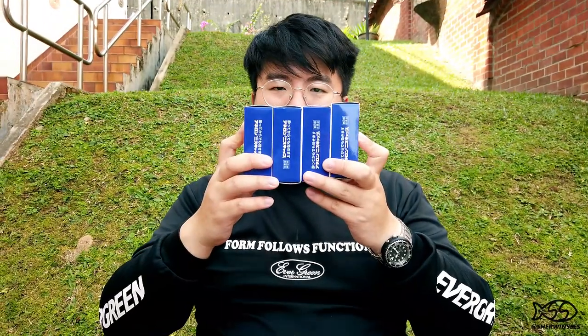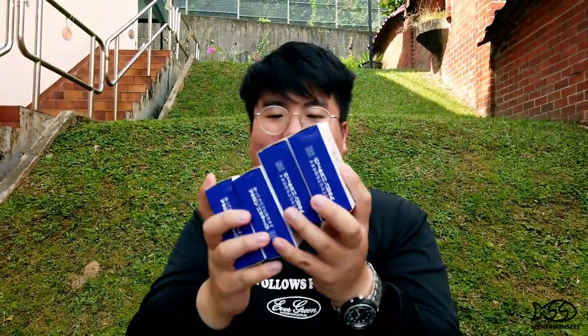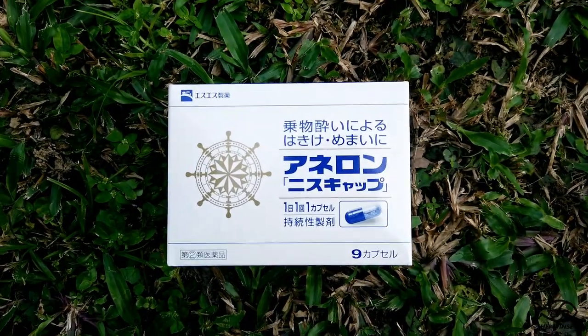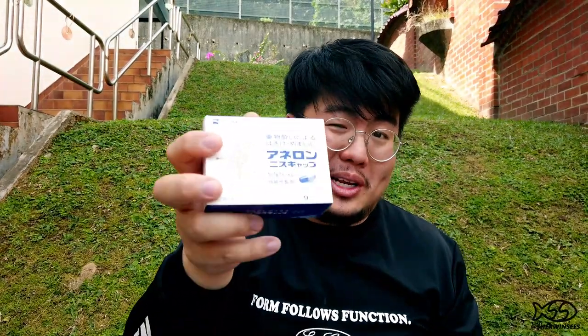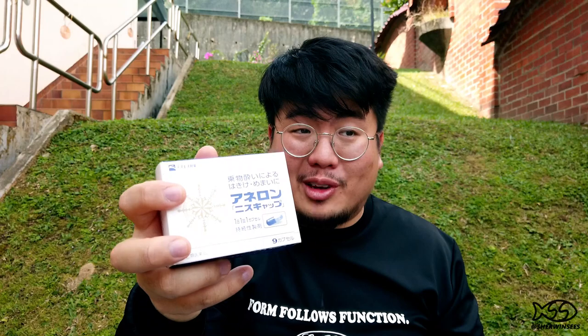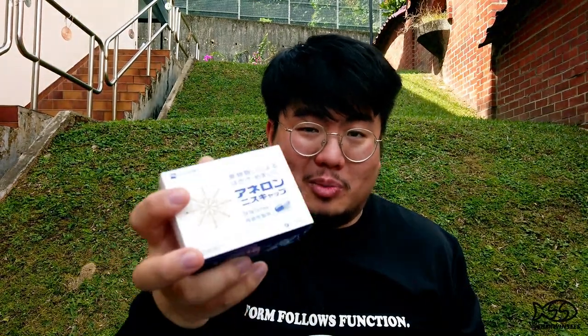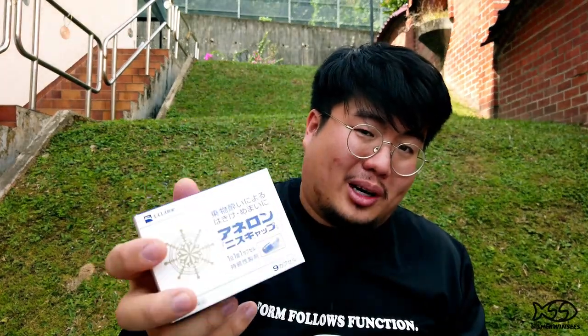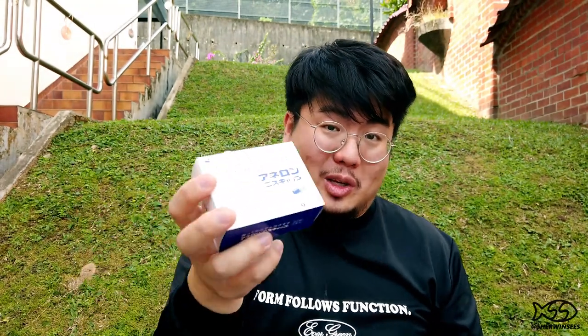The next thing I wanted to get were these — the Eneron Varnish seasick pills. These are actually some of the best seasick, airsick, or general motion sickness pills that money can buy, and they're only available in Japan. We've got a little supply chain of them in Singapore where people bring them in and sell them for marked-up prices, because they're really just that good. You could pop one of these and stick yourself in a washing machine and you'd probably come out feeling fine.